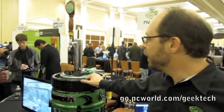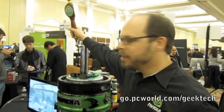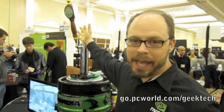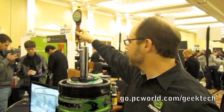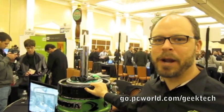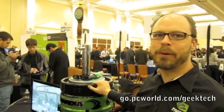It actually has a beer keg in it. The keg works. So we don't have beer in it at this show because we can't, but if you come by our booth at CES, we'll be pouring. It's sponsored by Sierra Nevada — they loved it. I think they brought their whole company together and just couldn't believe what we did.